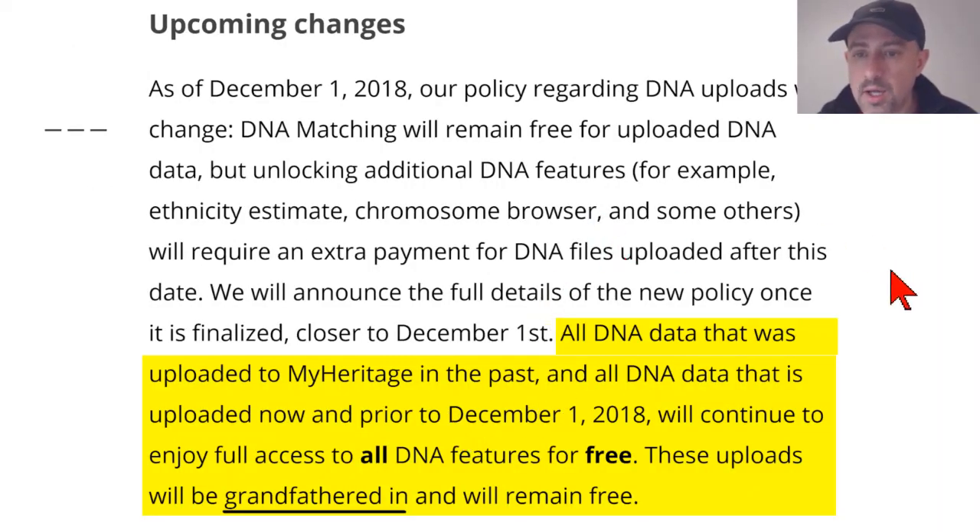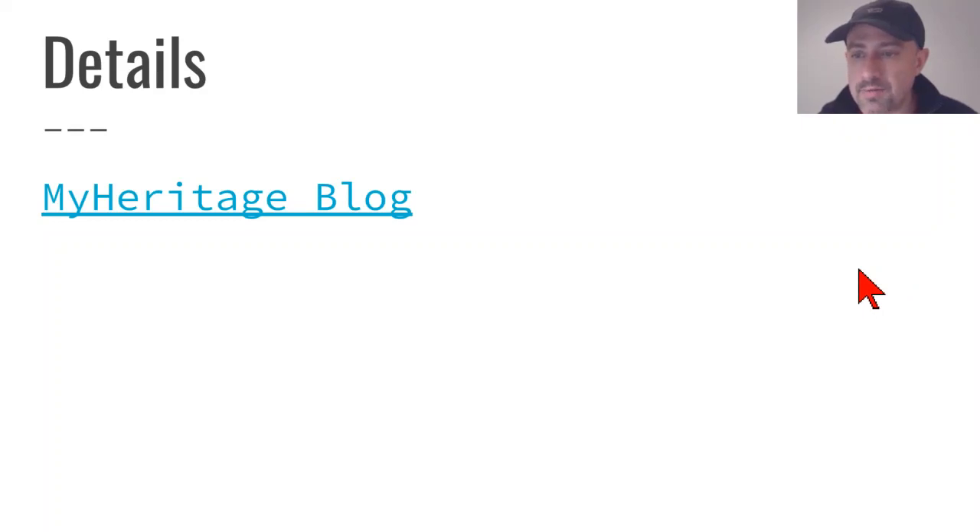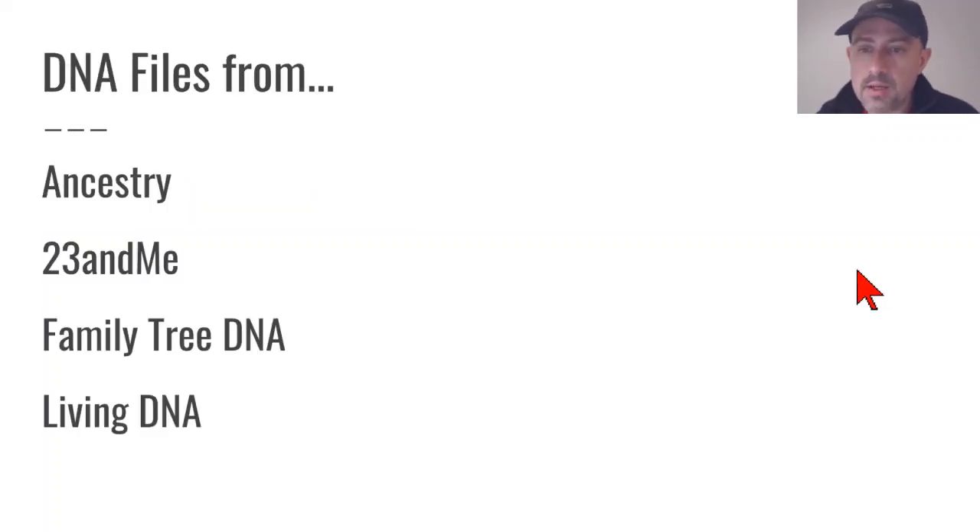This is a screenshot from the blog at MyHeritage. You can follow the link — I've put it in the PDF file prepared from this live presentation, or you can search for it on Google. MyHeritage has made it very easy. You can upload a raw data file from Ancestry, 23andMe, FamilyTreeDNA, or LivingDNA. All of the major DNA matching companies allow you to download a raw DNA data file that can be uploaded to MyHeritage for new matches and new tools.